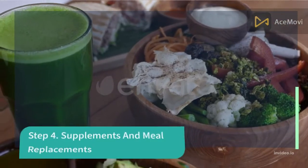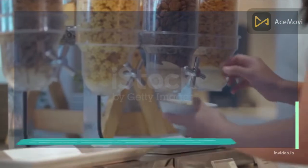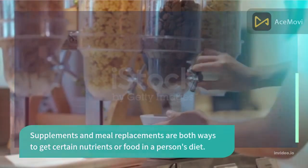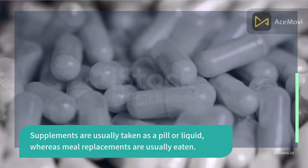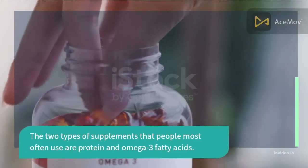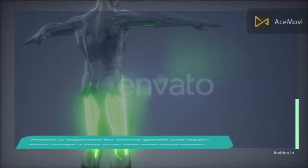Step 4: Supplements and meal replacements. Supplements and meal replacements are both ways to get certain nutrients in a person's diet. Supplements are usually taken as a pill or liquid, whereas meal replacements are usually eaten. The two types of supplements people most often use are protein and omega-3 fatty acids.